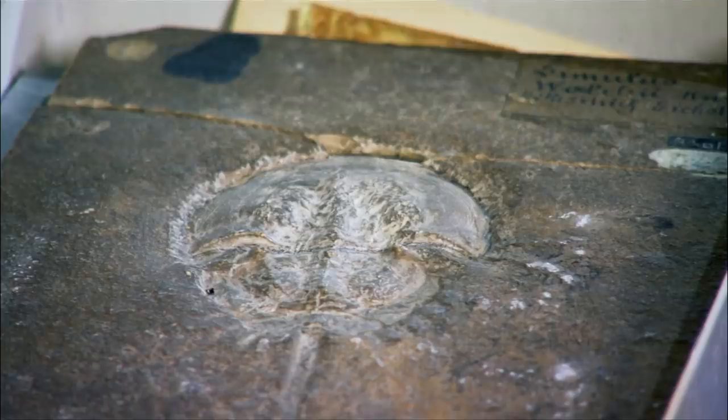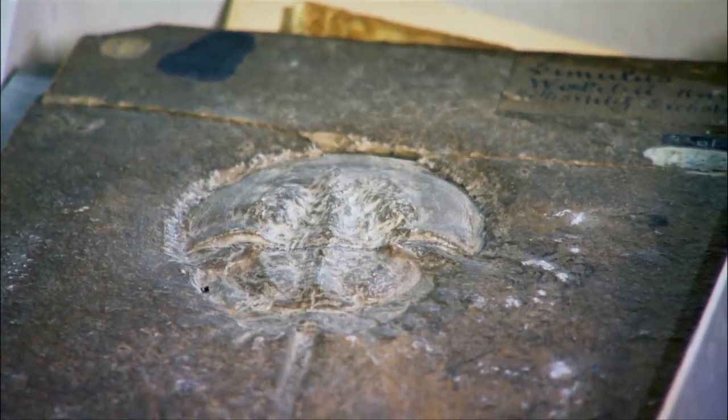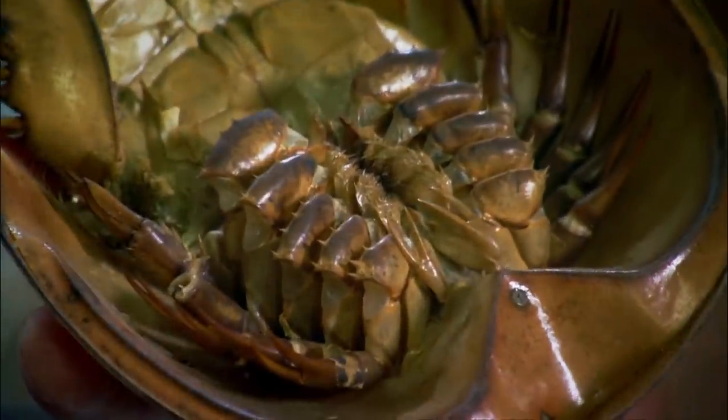This is a fossilized horseshoe crab? Yes, this is actually from the Mesozoic, the time of the dinosaurs. Looking at this, it looks almost identical to the external aspect of the modern horseshoe crab.